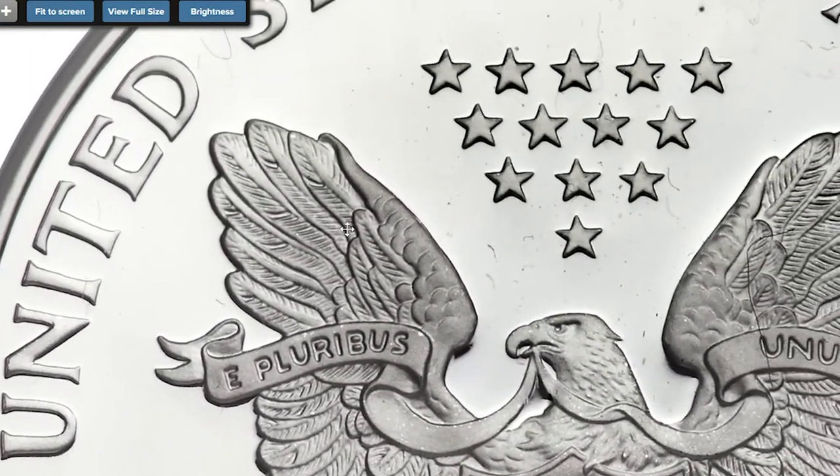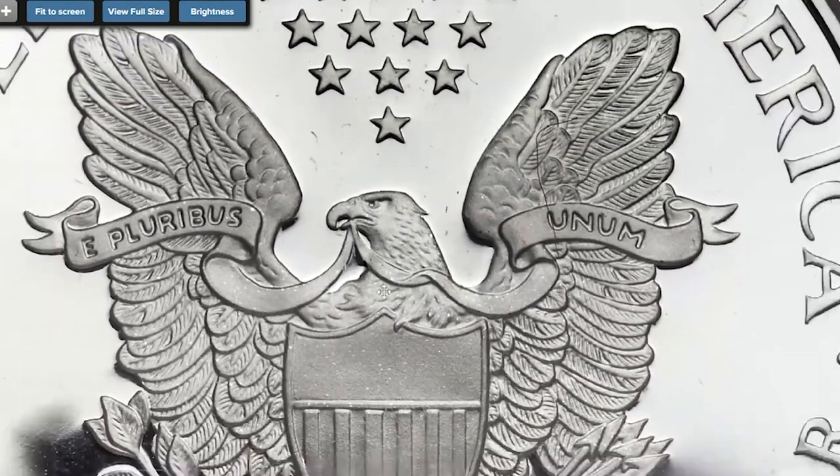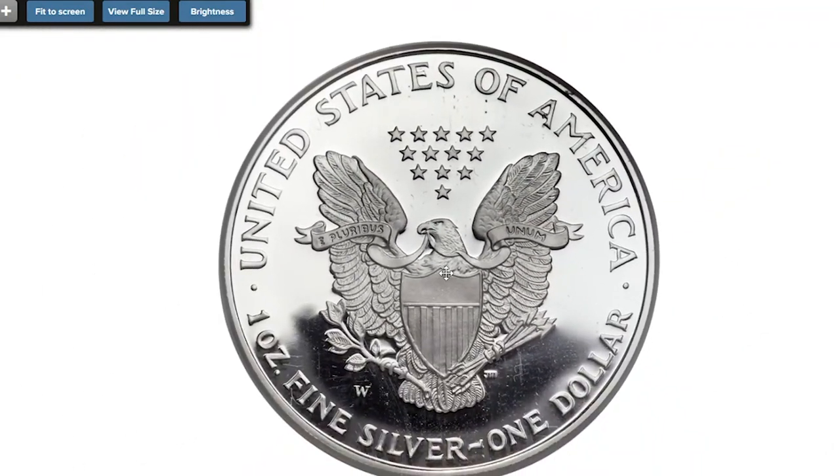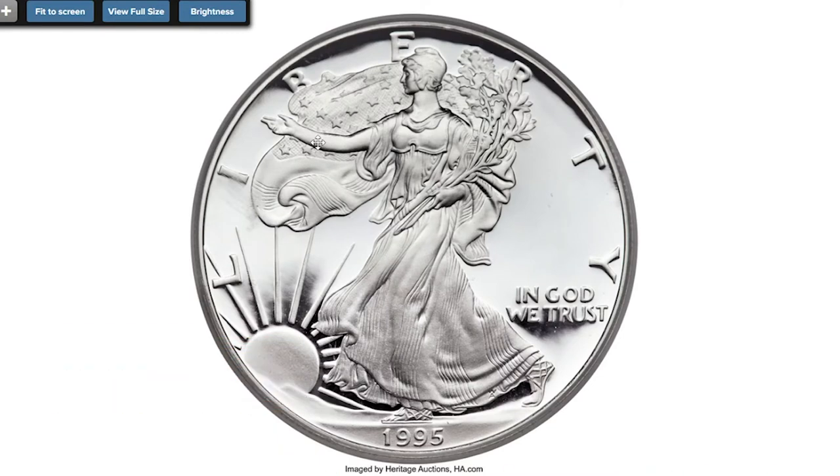Accordingly, the 1995-W is the low mintage king of the Silver Eagle series. Sold on February 26, 2015 for $30,027.13 at Heritage Auctions.